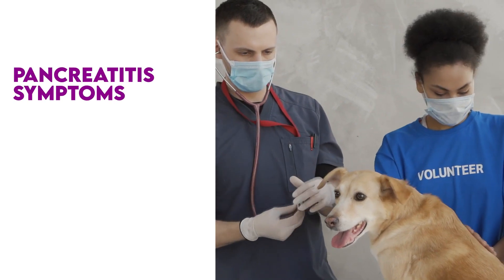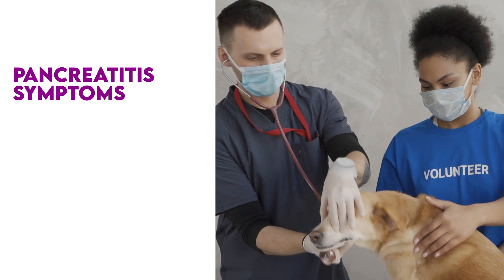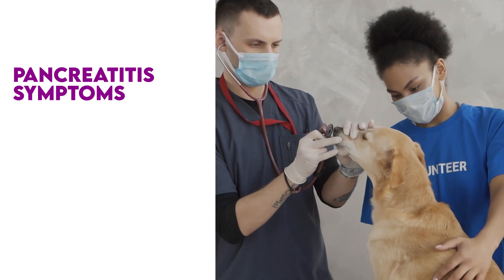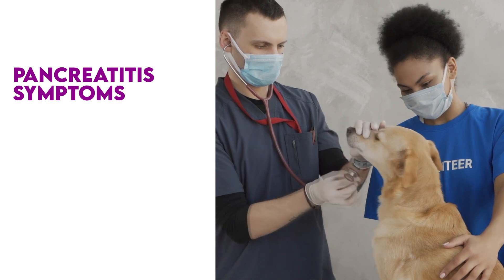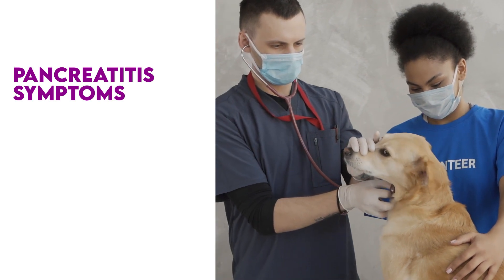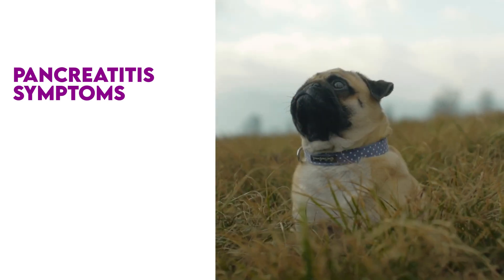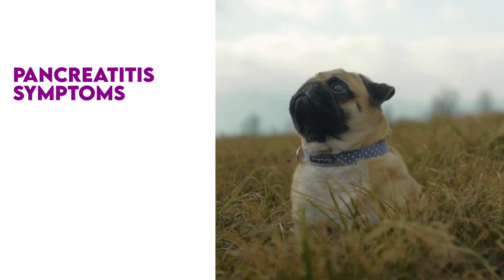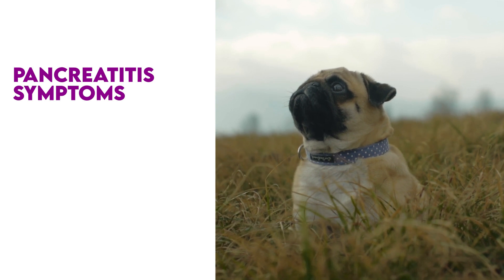What about symptoms of pancreatitis in a dog? Your dog may only have mild symptoms of pancreatitis that can be easily missed, but when blood work is done, your vet will see the abnormal levels that will indicate further testing is required. In other cases, a dog will show obvious distress you won't be able to ignore. Here are the symptoms of pancreatitis that you may see in dogs.